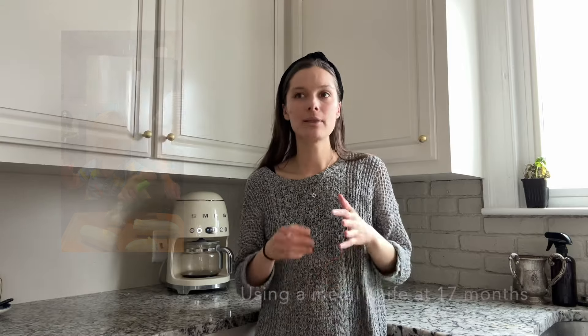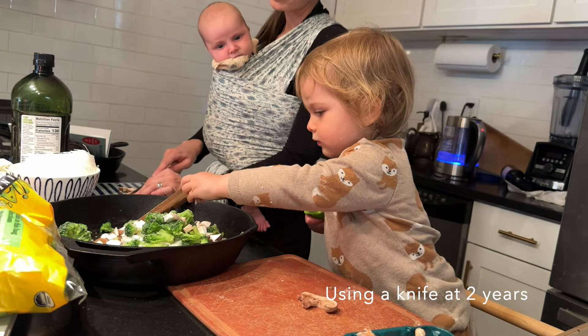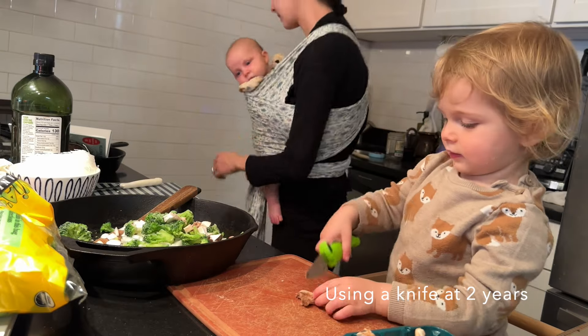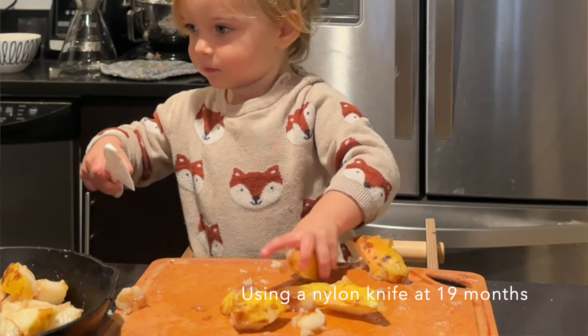After the crinkle cutter I introduced a small metal knife — it's a dull blade, you cannot cut yourself, but it is knife-shaped. I introduced that around 16 or 17 months. Start with soft things: bananas, avocados, cheese. Then I introduced a nylon knife, which is serrated but still won't cut a child. I waited on that one because those knives are larger and not as ergonomic for a very small toddler. The nylon knife works on the sawing motion.